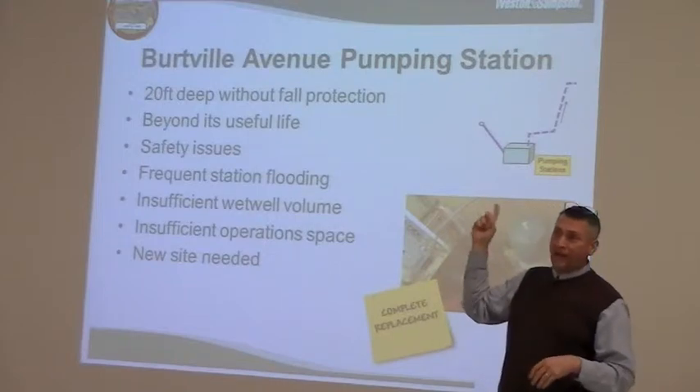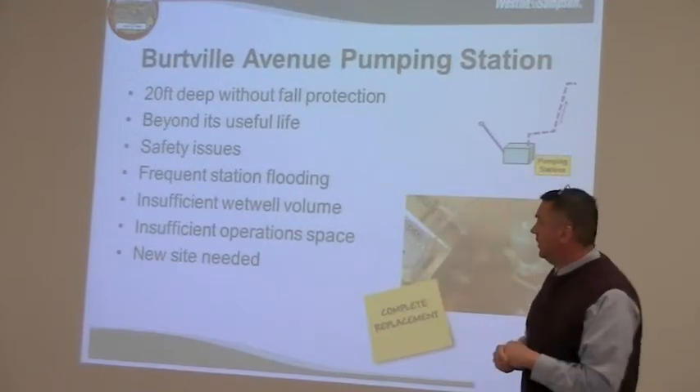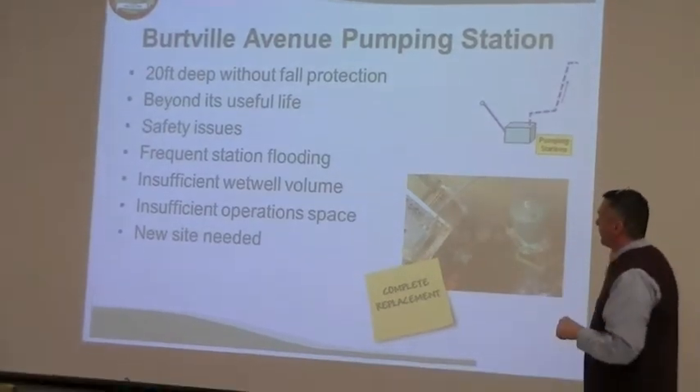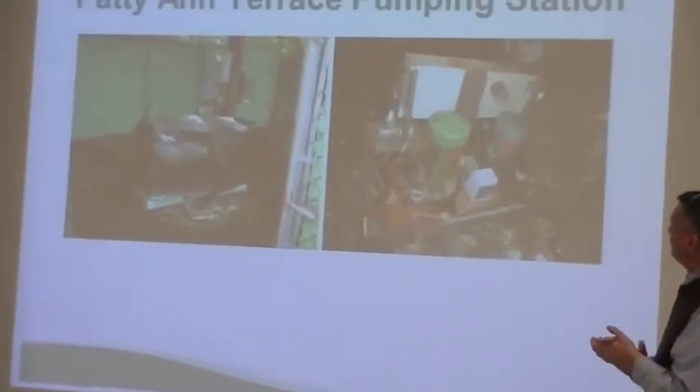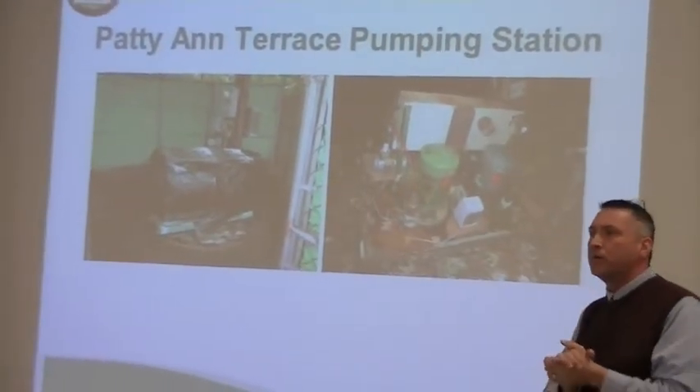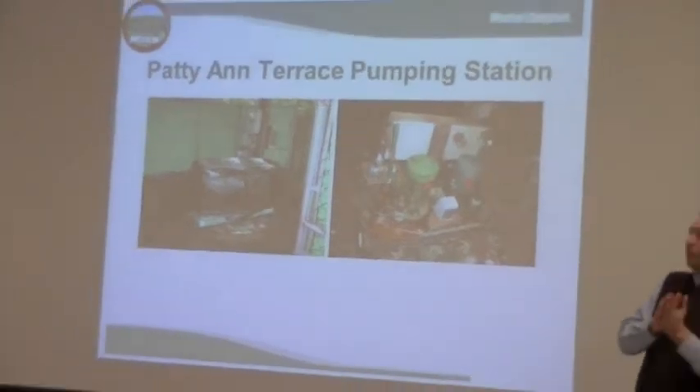Operation space up on top in the people's front yard is insufficient. A new site is needed, and again the recommendation is for a complete replacement. Infrastructure facilities are supposed to be modern, clean, and sharp.